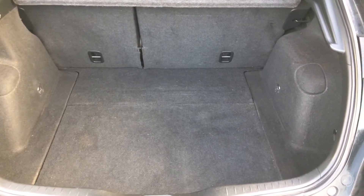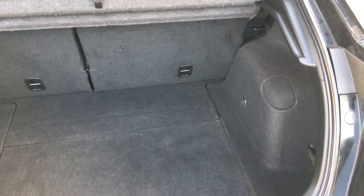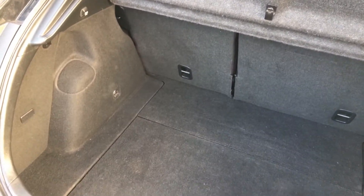Coming to the back of the car now — huge boots on these Civics, absolutely massive. You've got 60-40 fold on the rear seats there. All in very nice condition back here as well.